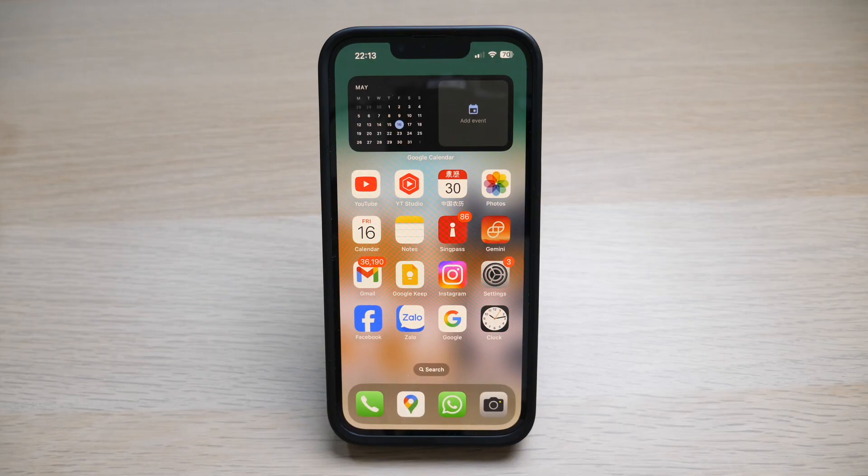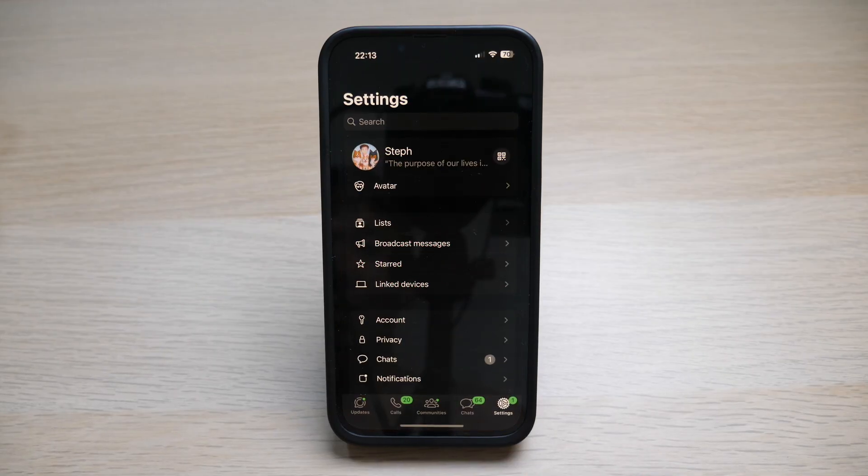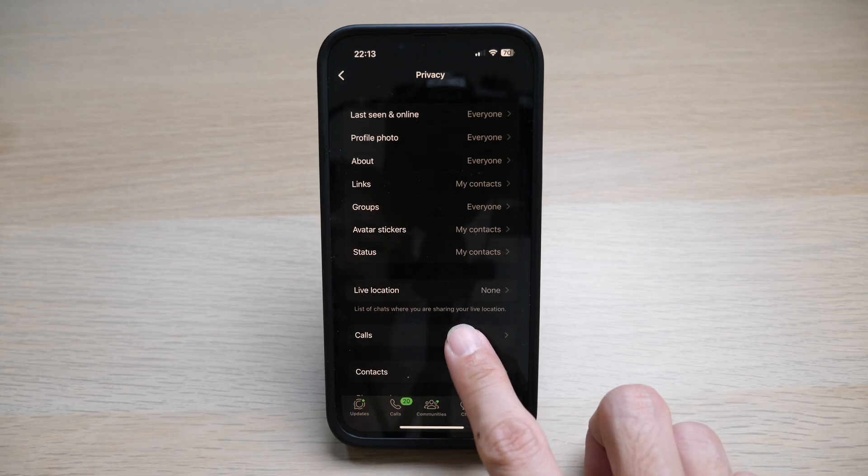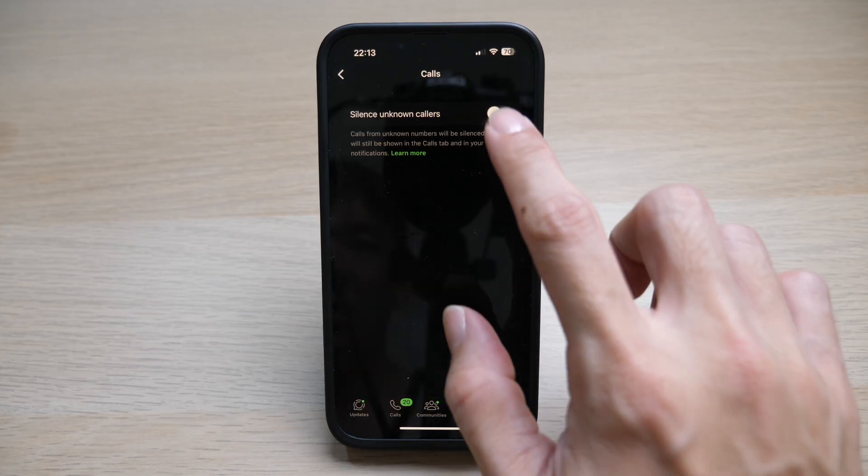So how do you do that? Let's get down to it. Open WhatsApp, tap on Settings, go to Privacy, tap on Calls, toggle Silence Unknown Callers on.